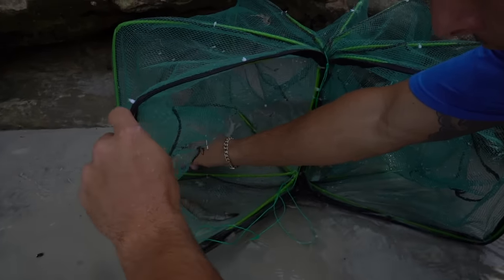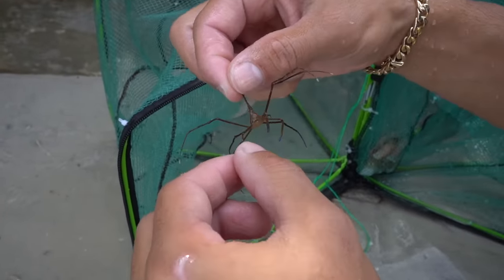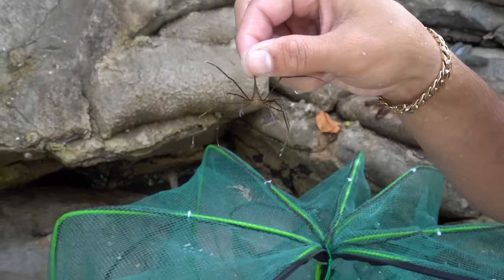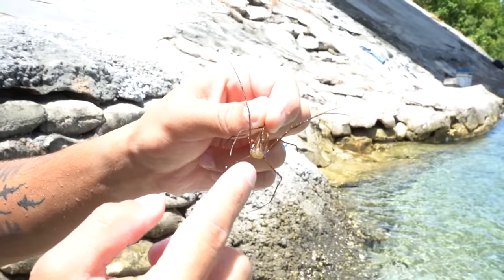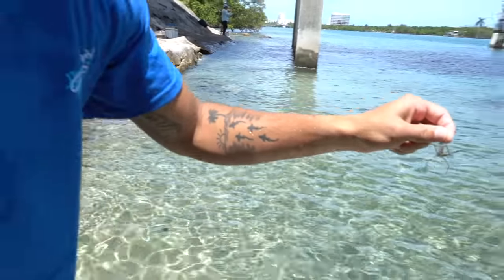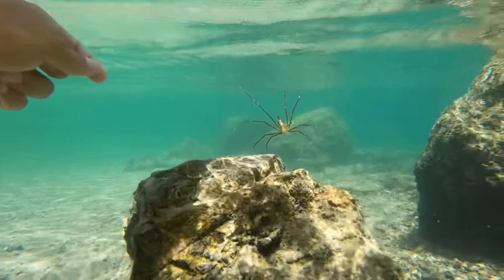Arrow crab — no way! Look at that — that is why we checked the trap, because there are little micro sea creatures just like that you'll miss out on. That's a little arrow crab — see that big arrow at the top there? If you look closely he's got nice bright blue claws. Really cool invertebrate, awesome in aquariums, but we're gonna release him. Put him right onto a rock here — see ya bud!